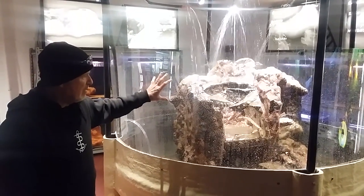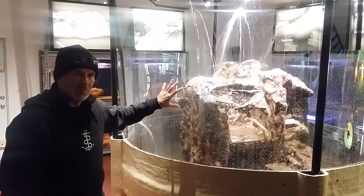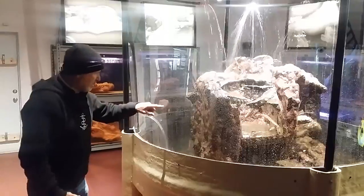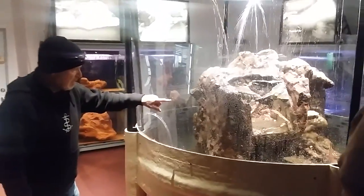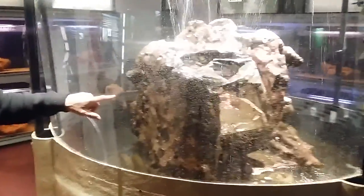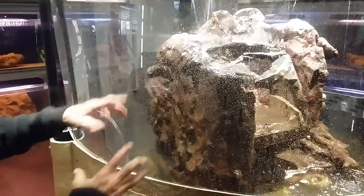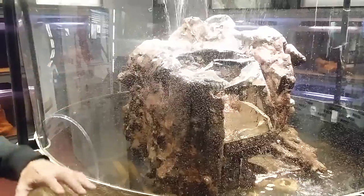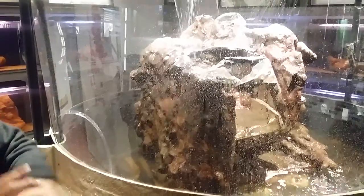It's the stove that cooked the pirates' last meal. You can see — not very clearly here because we just put this up — there are barnacles growing on this side of the stove, which means that's the side that was sticking up through the sand. Because once an artifact goes under the sand, nothing grows on it.